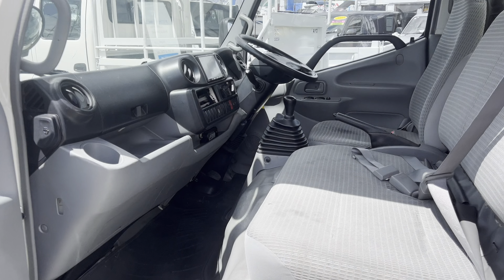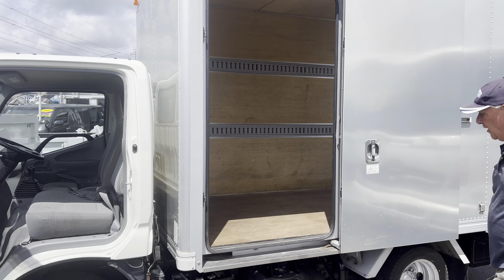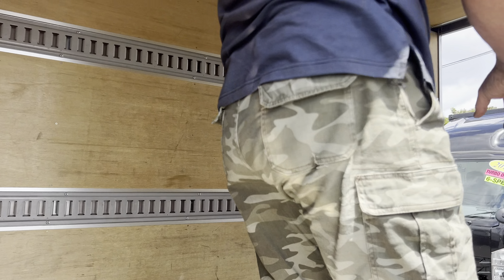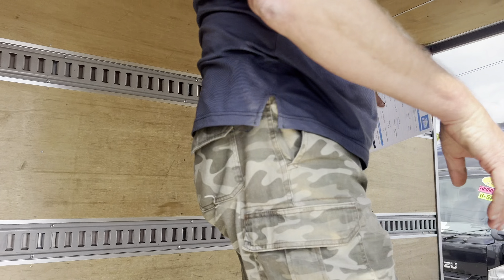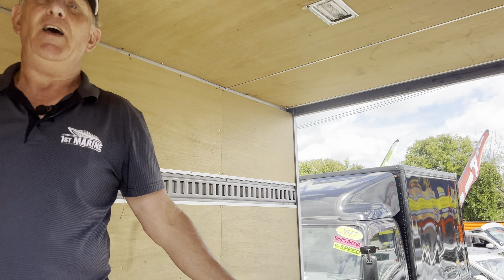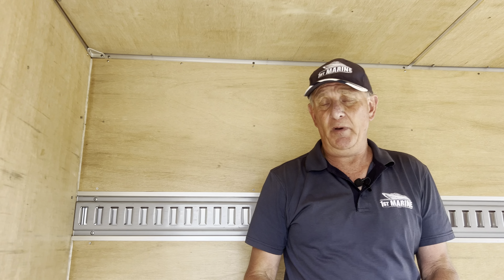This one is a Toyota Dyna 2012 model that's got the 4 litre turbo diesel in it. Three seater and that's a five speed manual transmission. Great, awesome, solid, reliable units — and as you can see it's got the box on the back here with the sliding side door.